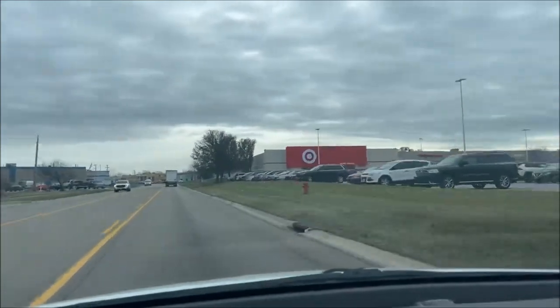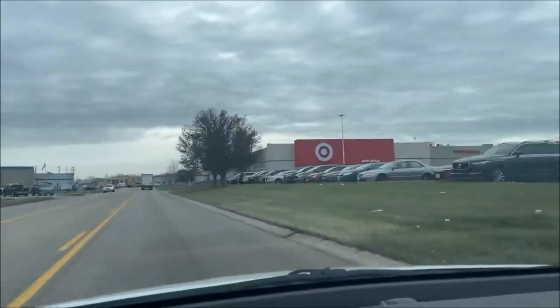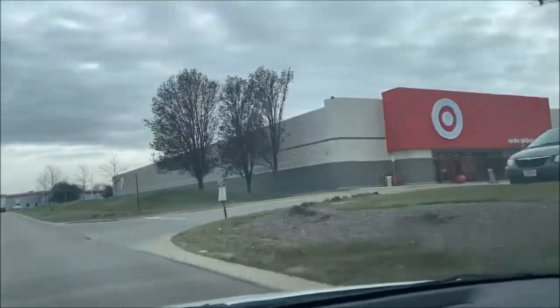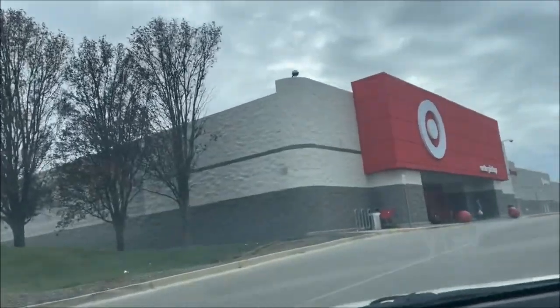We're almost at Target, so I'll stop talking and see you guys there in just a second. We're now in that time of year where everything is busy, and I'm back to looking like a weirdo talking to myself in the middle of a store looking for things.